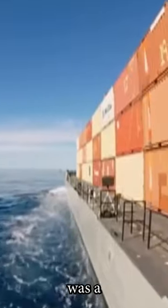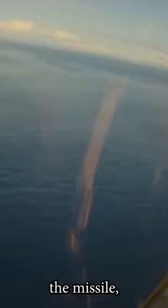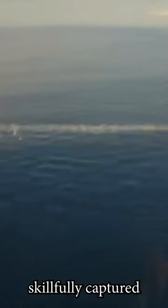The target was a standard shipping container, pyramidically stacked on a ship sailing in the Pacific. The fighter jet F-18 Super Hornet accompanied the missile, making real-time trajectory adjustments and guiding the missile towards the target, and skillfully captured the moment when the missile hit the container ship.